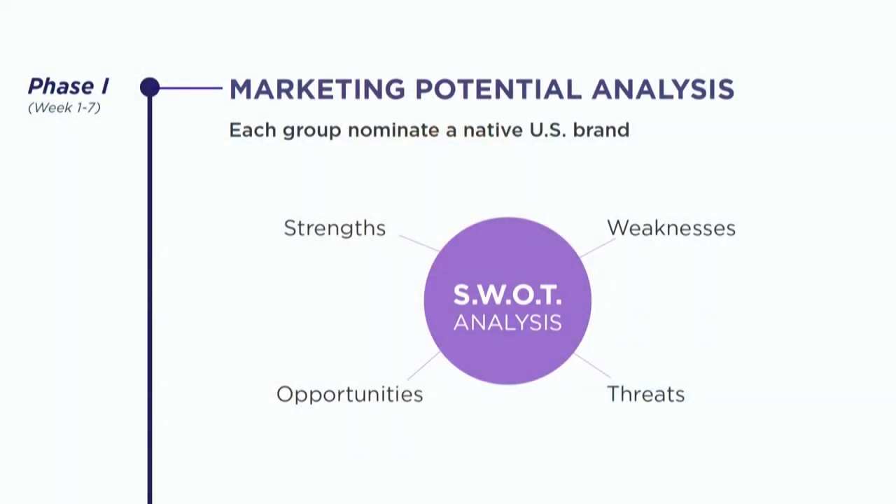The Global Branding Project is divided into two phases. Phase one started with the graduate students doing research. The 11 graduate students were divided into four groups and each group was to nominate a U.S. brand not yet available in the foreign market. Dr. J limited their choices to consumables because consumables are heavily bonded by culture. After selecting their product, they were to do background research and marketing potential analysis using SWOT analysis — looking at strength, weakness, opportunities, and threats.